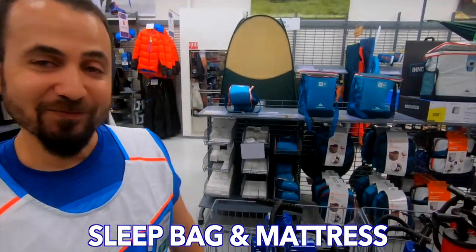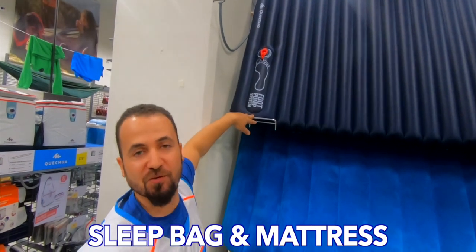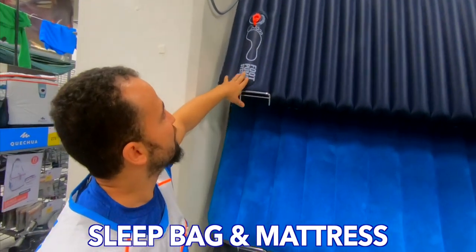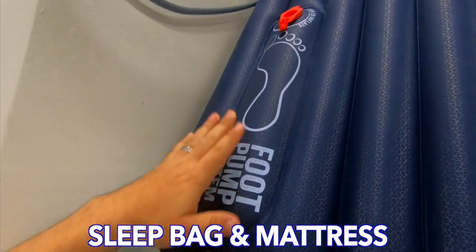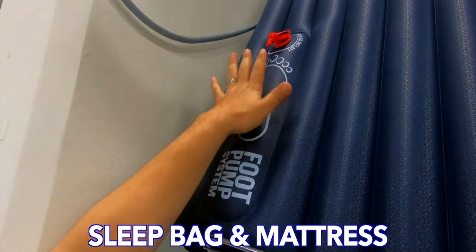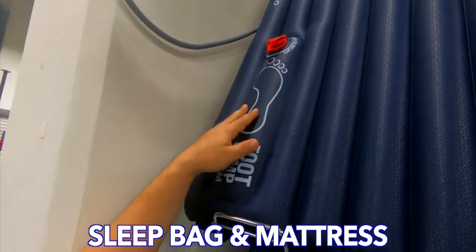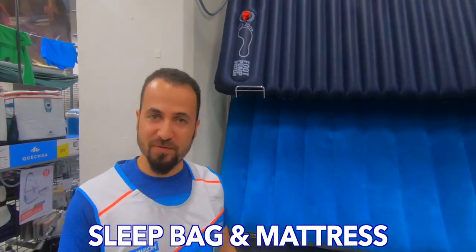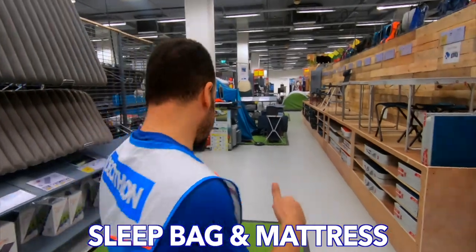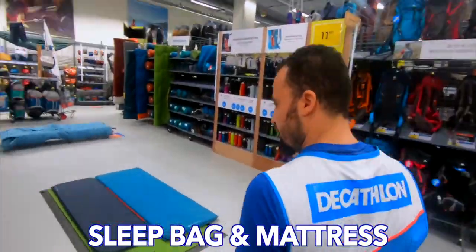We have mattresses in different materials and sizes — always available for one, two, and three persons. For one person we have a single size mattress. For two persons and three persons as well. We have the inflatable mattress — the pump is a double-action type, pushing air both up and down, so it will not take much time to inflate your mattress. Once you open the valve it absorbs the air from outside and enters it directly inside the mattress.